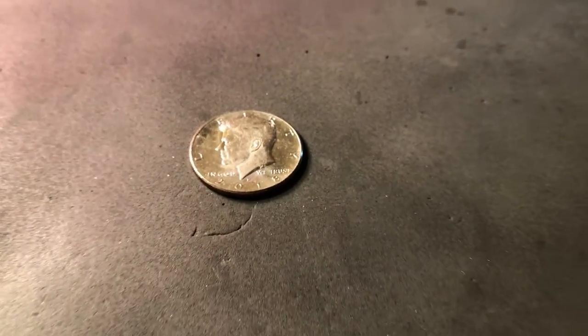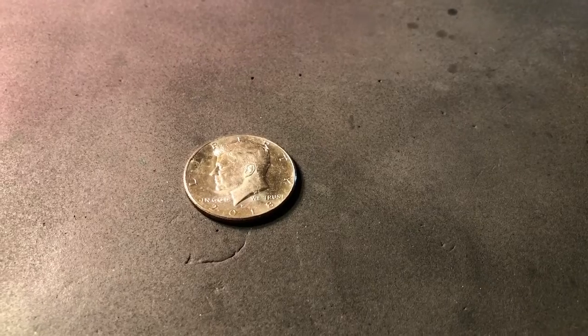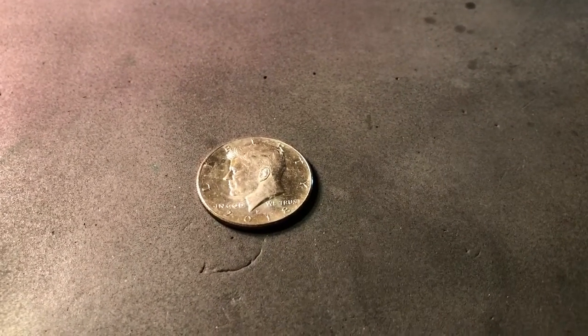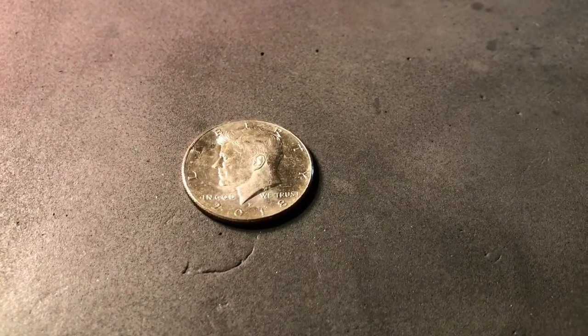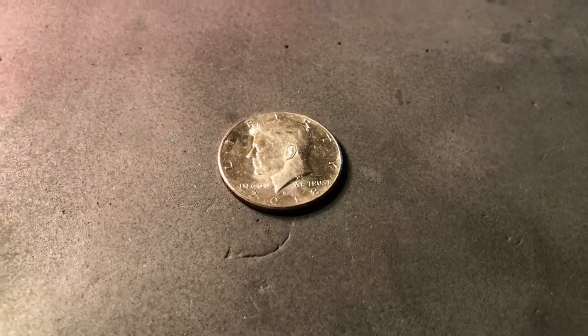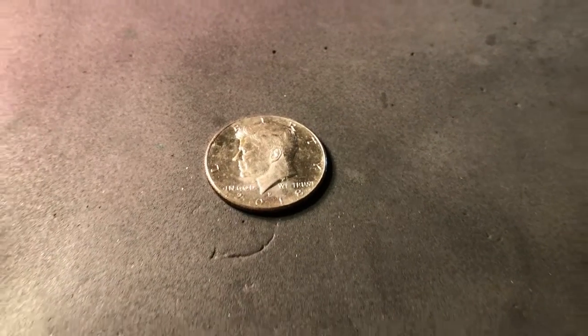I'm still going to put it out there because I think it's only right that everybody gets to see what may truly happen with coin roll hunting. Every time you get a box, you're not going to find silver. Every time you get a box, you may not find NIFCs. It's been several boxes since I found a proof. It's not going to happen every time. I figured I'd put it out there.